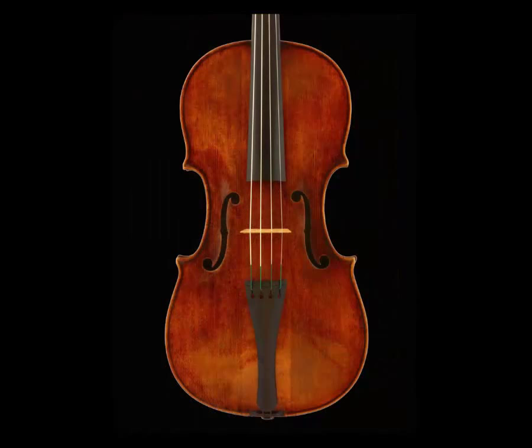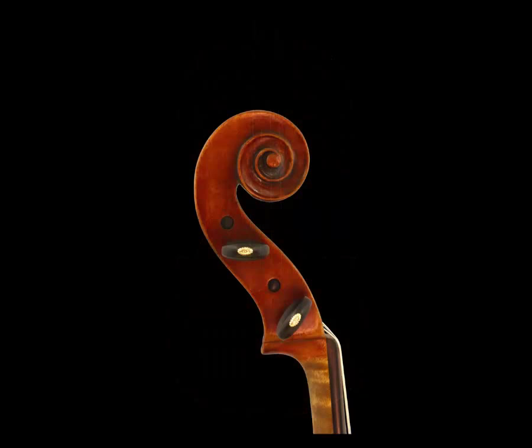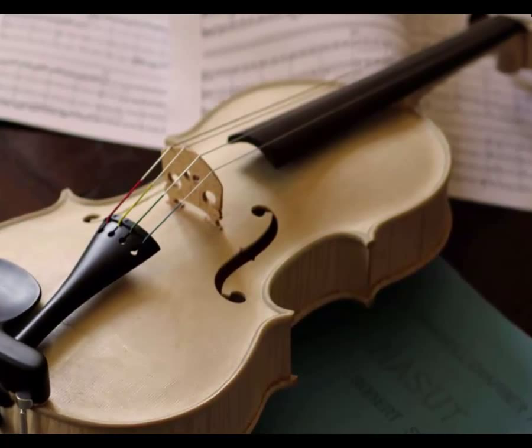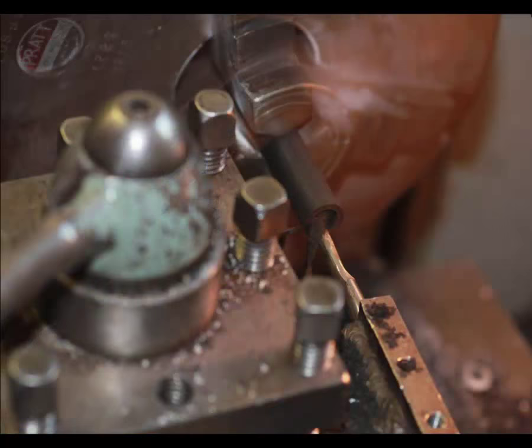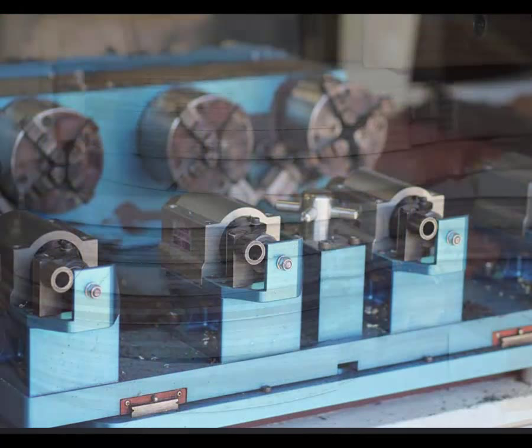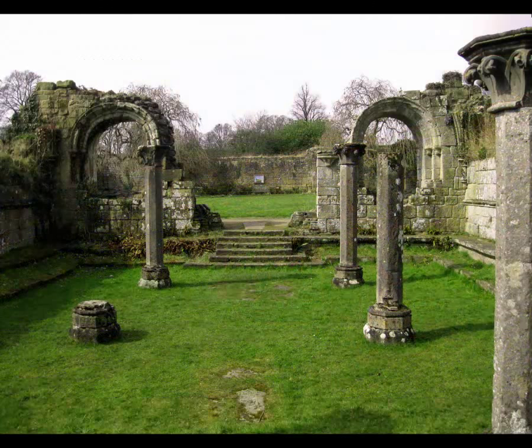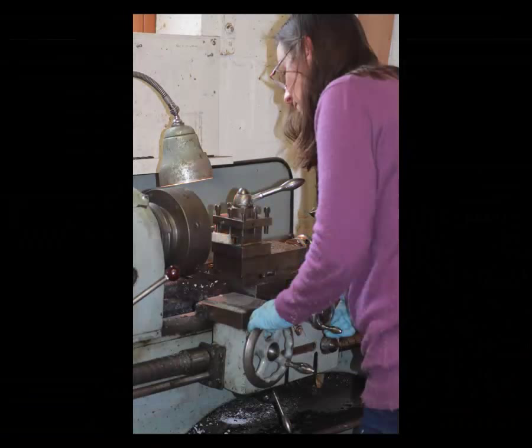Roger Hansel is an eminent British violin maker. He makes violins, violas and cellos and is very much known as the creator and supplier of the finest fittings. This is a behind-the-scenes tour of his workshop in the Yorkshire Dales where many aspects of instrument-making are performed, all to the very highest international level.